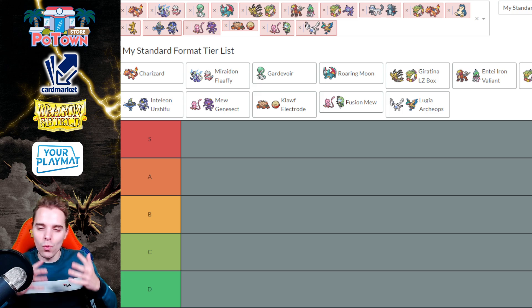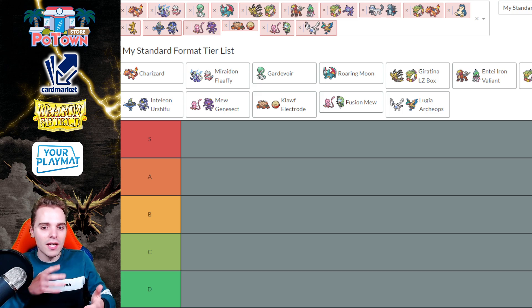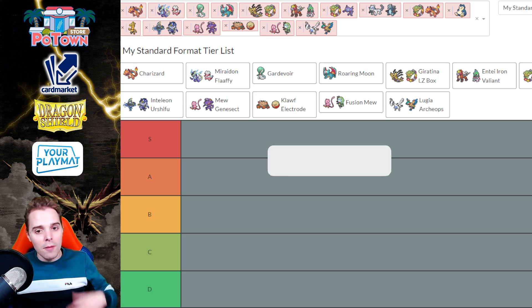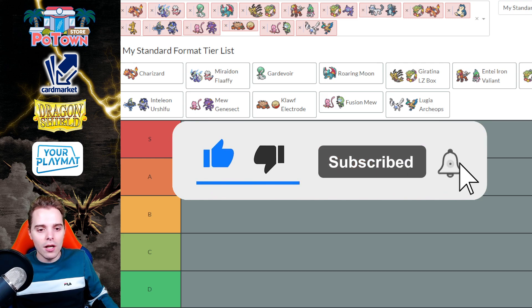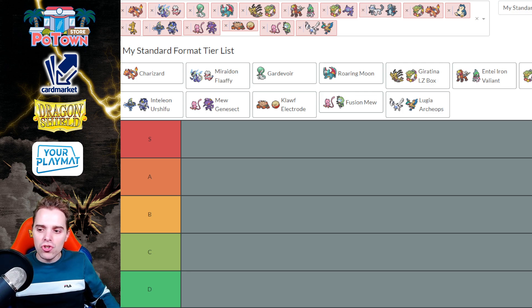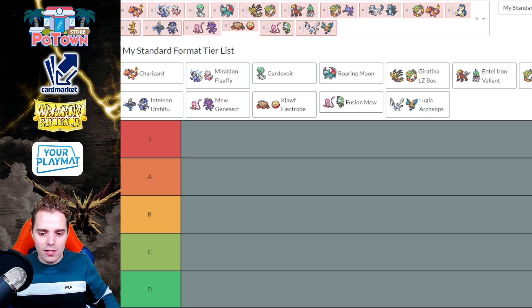We did see that Snorlax Stall was able to win a tournament. We did see some crazy interesting tech cards being included like the Minior, etc. The meta has been shifted a little bit ever since the release of Paradox Rift. Be sure to hit that subscribe button — you're going to get daily Pokemon TCG uploads you don't want to miss. We're also going to be vlogging the Stuttgart Regionals. I still have no idea what to play, but let's just dive into this tier list.